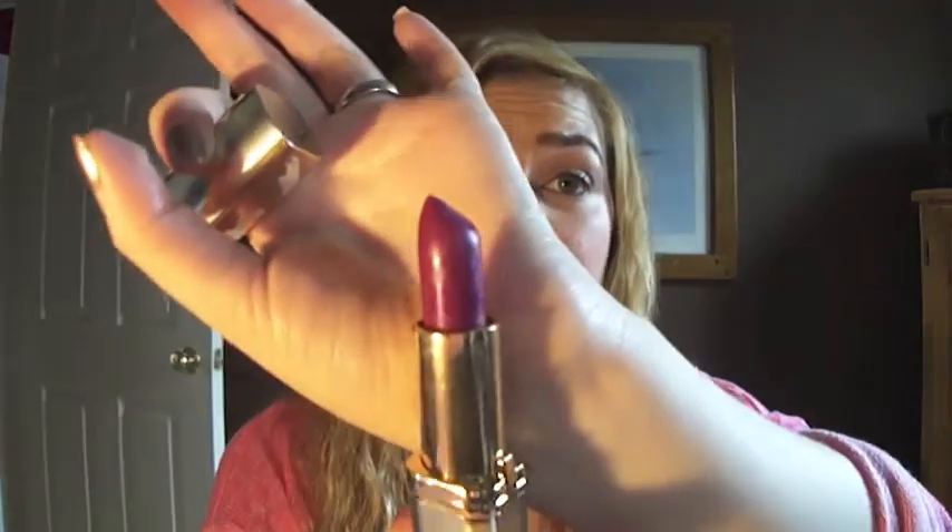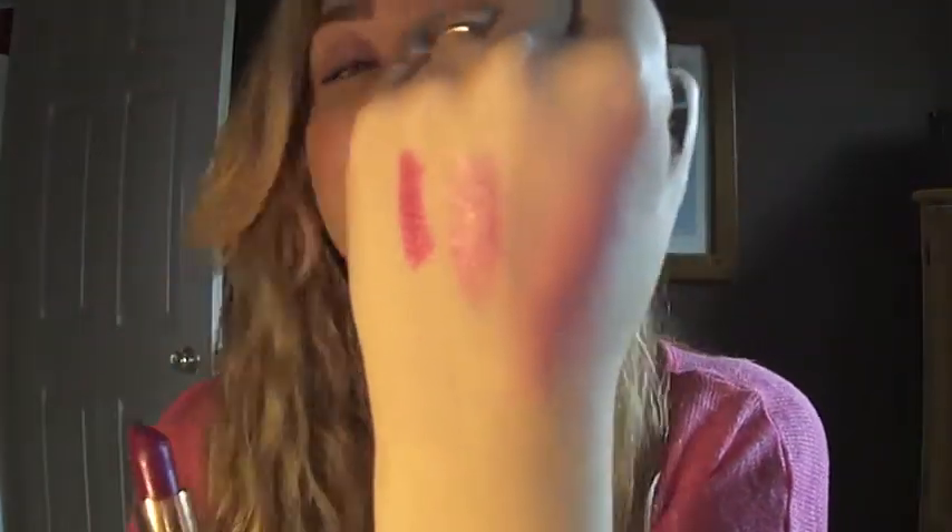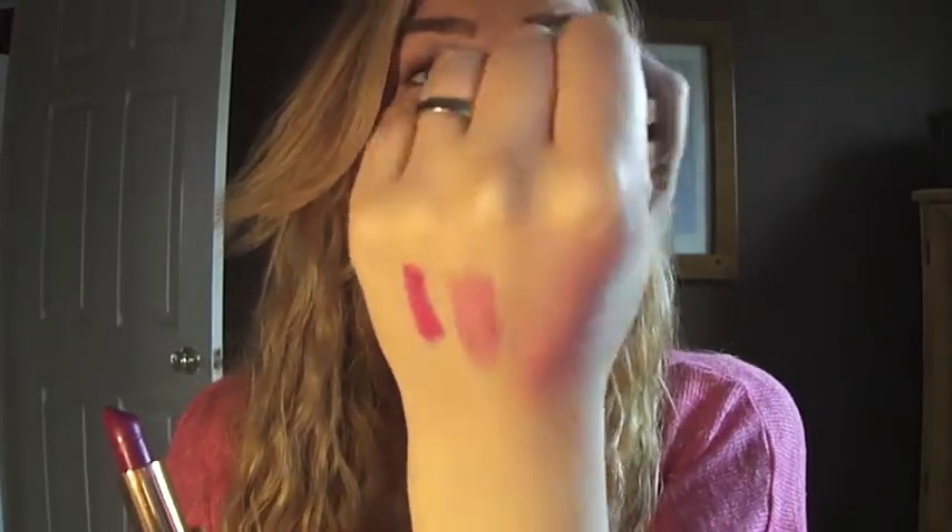My second lipstick favorite is the L'Oreal Color Riche Lipstick in Electric Fuchsia. It looks a little scary in the container, but when you swatch it — it's like a fuchsia stain and it just looks so pretty and glossy and I really like that. I got this one on clearance, so win.